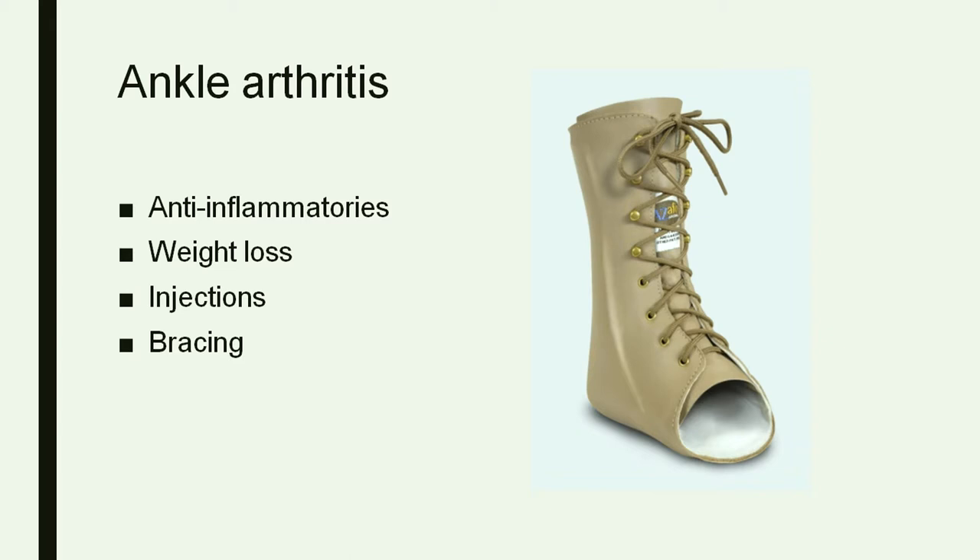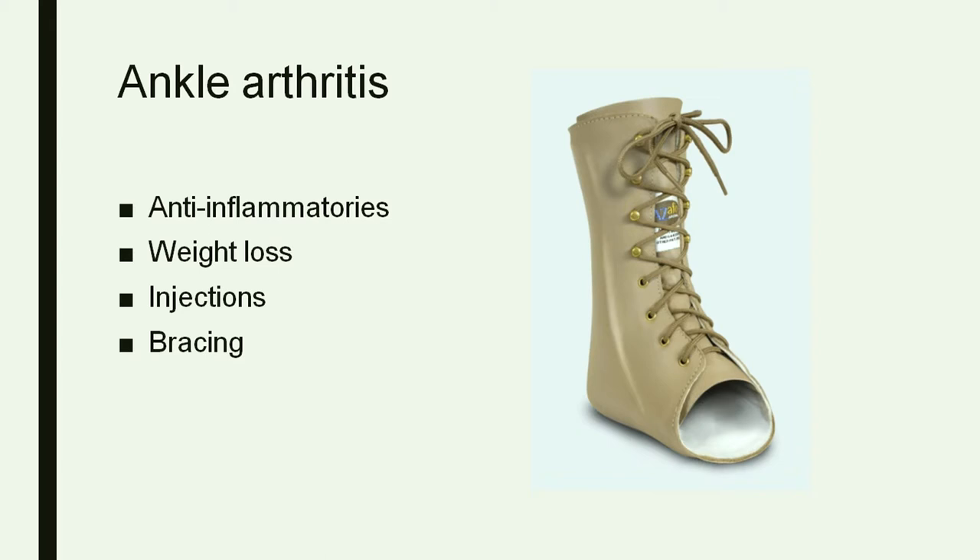There are a lot of things you can do before thinking about surgery. Mostly anti-inflammatories like ibuprofen or Aleve. Weight loss is very helpful because when you're walking — especially downstairs — you can put as much as five times your body weight down on your foot, which can be very painful. Injections can help for some short amount of time but usually aren't a long-lasting relief. And then there are braces, as you can see on this slide, which can be custom-made to help support your ankle and decrease its motion.